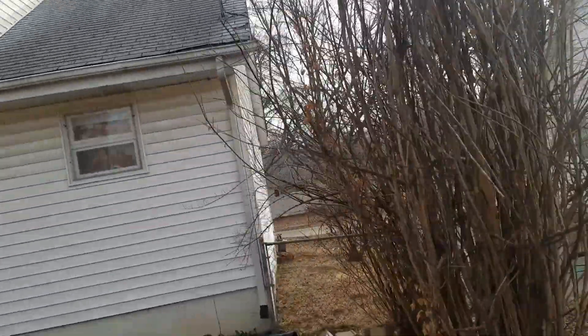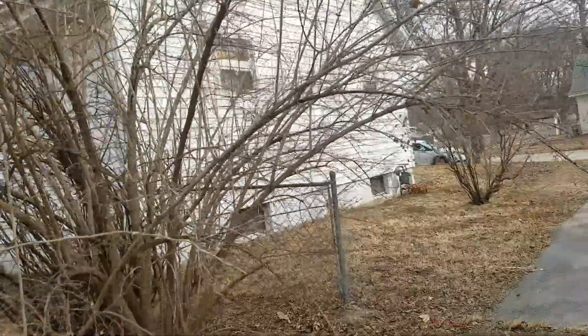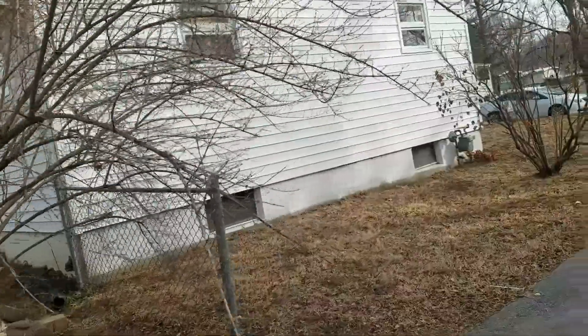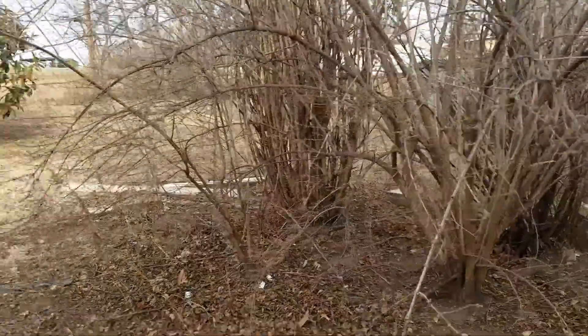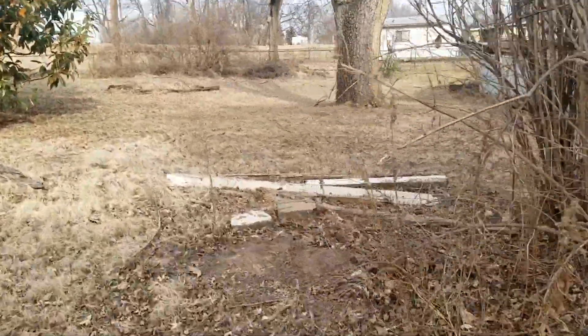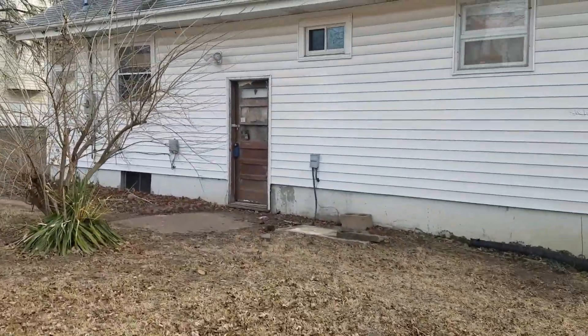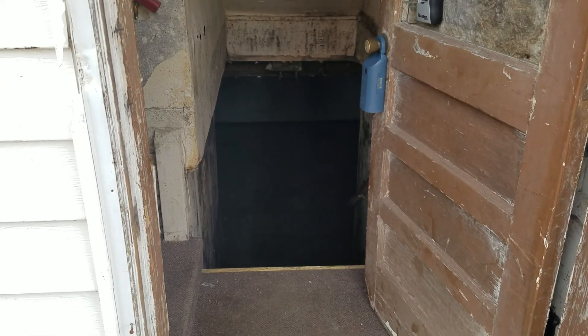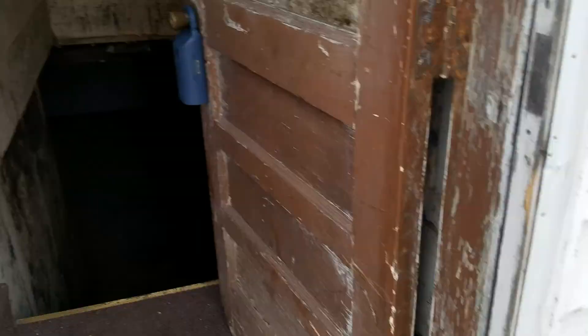This house did have — I did have to sign a mold disclosure, so I'm assuming there's mold in the basement. Before we go in, just a note: the air conditioner has been removed or stolen.